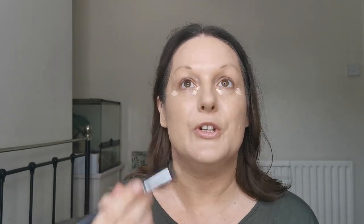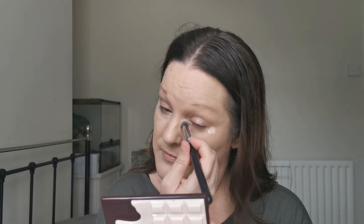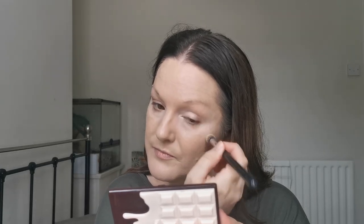I'm just going to use the Zoeva Concealer Buffer, the 142, just to buff this out under my eyes — I think I need to grab a little mirror. Just buffing this around here to hide these bags. If you can hear the fan going, I'm so sorry. It is boiling in here and it was the fan or the window, and I think the fan sounds better than the traffic outside. So if you can hear that, I'm really sorry, but it's so hot.